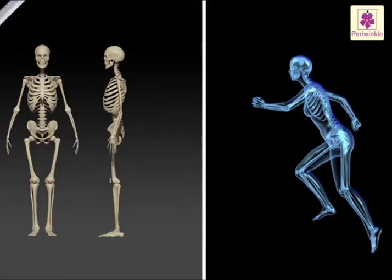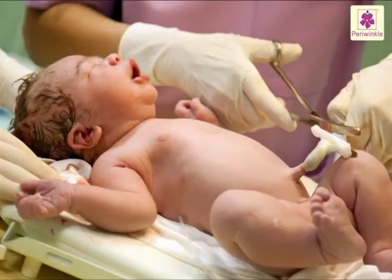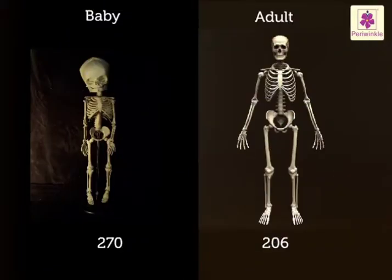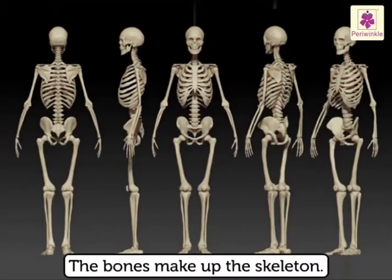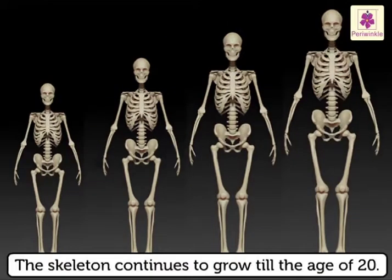Bones hold our body together and help us to move. The body's bones vary in shape and size. When a baby is born, it has around 270 bones. As it grows older, some of the bones fuse and join together, bringing the number down to 206. The bones make up the skeleton — a living framework of bones — which continues to grow till the age of 20.